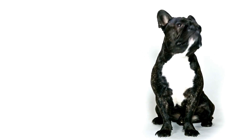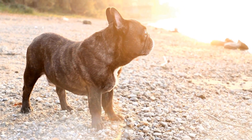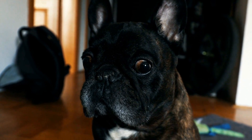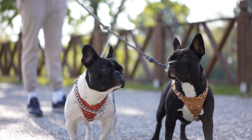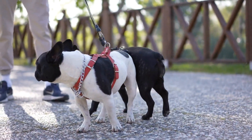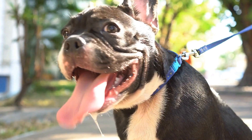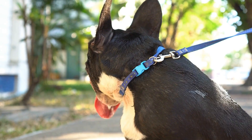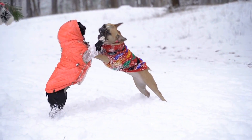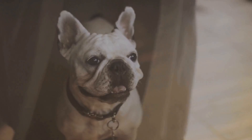Consistency is key when crate training a French Bulldog. Stick to the same schedule and avoid letting the dog out of the crate when they are whining or barking, as giving into their demands will only reinforce the behavior and make crate training more challenging. It is also essential to gradually increase the amount of time the dog spends in the crate when you are away. Start by leaving the dog in the crate for short periods while you are in another room, gradually extending the time as the dog becomes more comfortable. Providing toys or treats specifically for crate time can help keep the dog entertained and occupied.